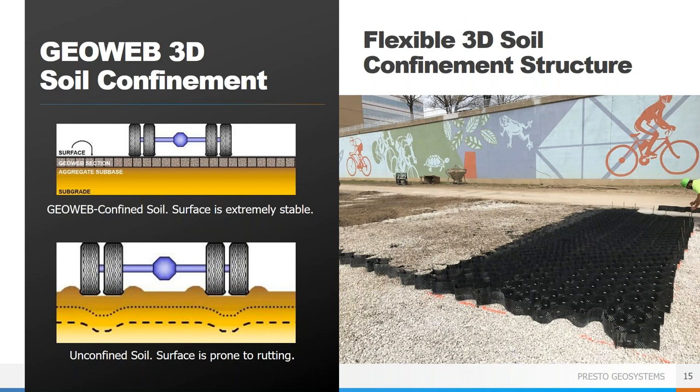The GeoWeb system is a three-dimensional cellular confinement system, meaning that the GeoWeb panels have individual cells that are filled with an infill material that ultimately makes the final surface of the trail. By confining the infill material, the system distributes loads and prevents rutting, and the cells keep the infill in place so that it doesn't wash away from stormwater runoff or move with traffic. The trail surface will be stable no matter what infill is chosen and will require very minimal maintenance for the lifetime of the project.